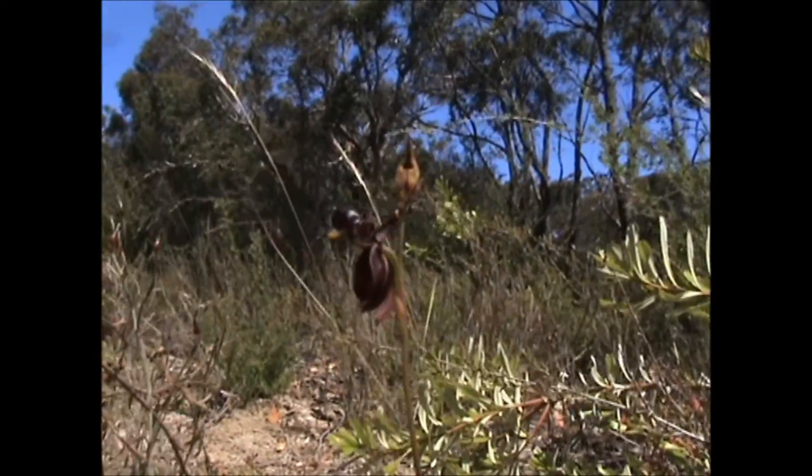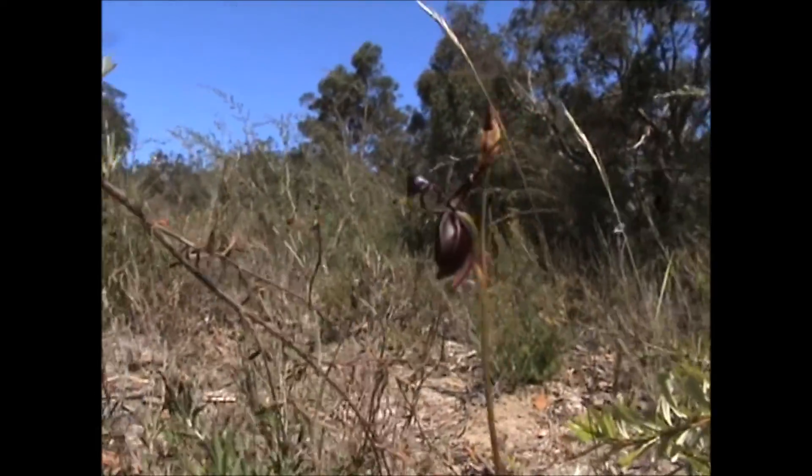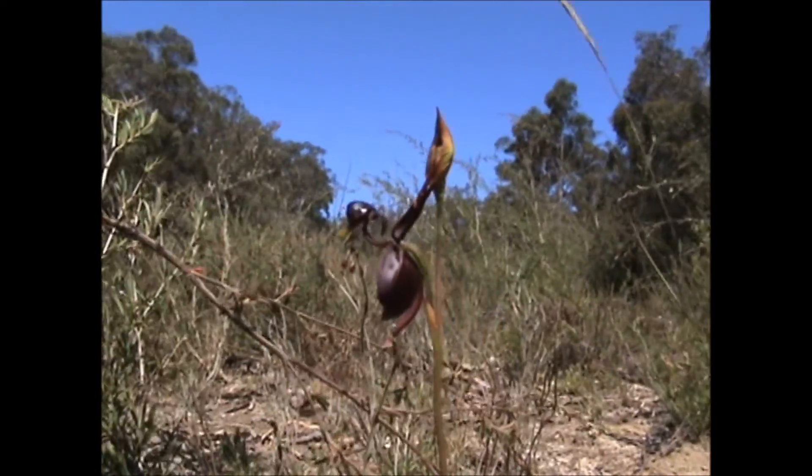If you're aware that there are around 25,000–35,000 different types of orchids in the world, the weird and wonderful shapes and colours may not come as a surprise. Seriously — duck orchid?